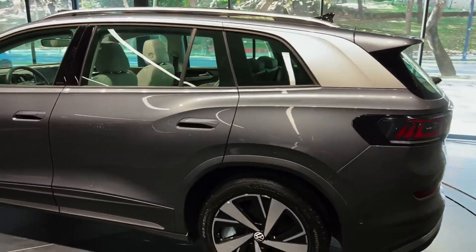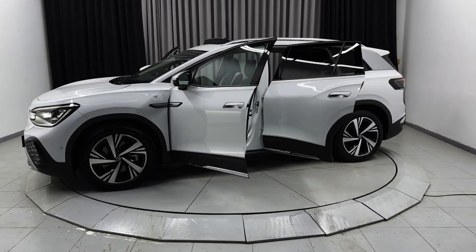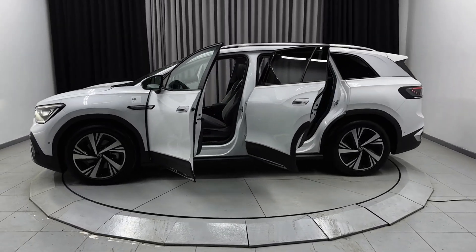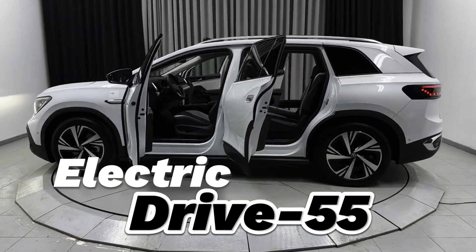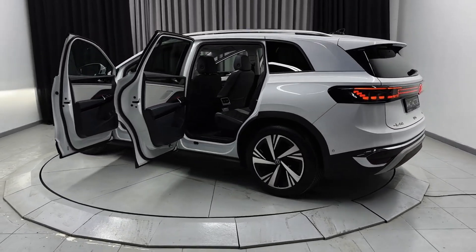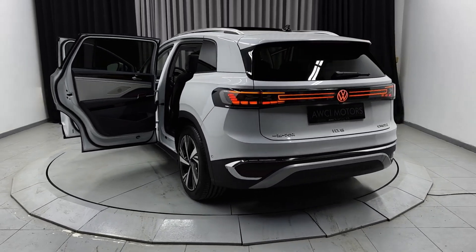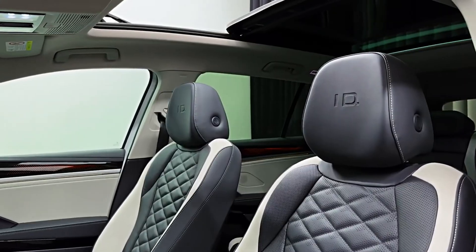The ID.6 is also available in both rear-wheel drive and all-wheel drive versions. The rear-wheel drive version is powered by a single motor with an output of 125 kW, while the all-wheel drive variant is powered by two motors with a combined output of 225 kW.